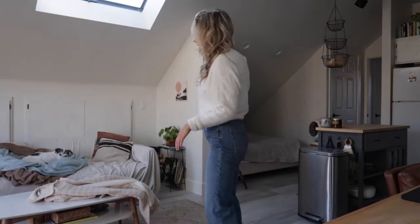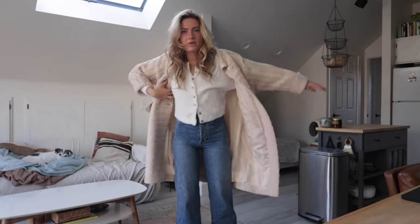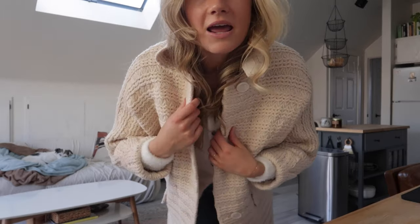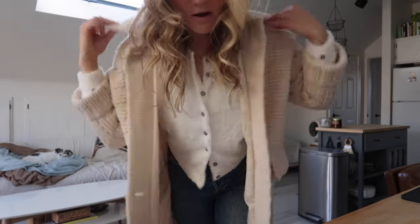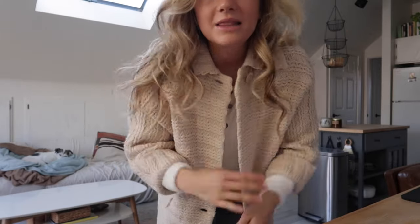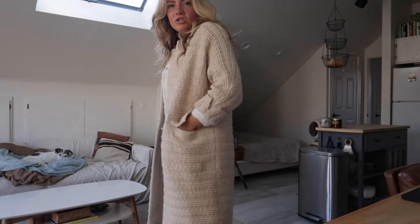And if I'm going out I would just put this coat on top — this is a coat I also thrifted. I actually found this one the same time I found my little yellow plaid one, and it's so cute.